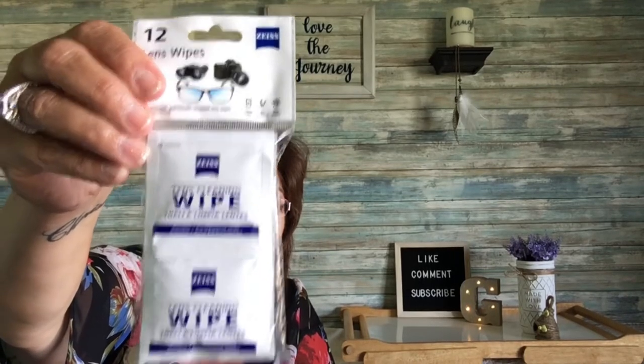This is a repurchase — these are the Zeiss 12-count lens wipes for your glasses or camera lens. These work fabulous and I always have them on hand. There were 16 in the pack before and now there are only 12, so I think the count went down.